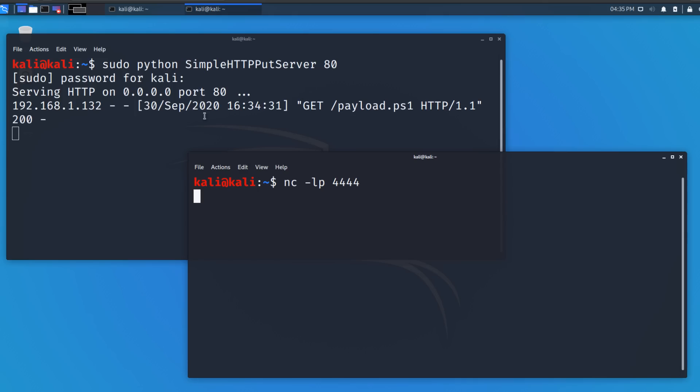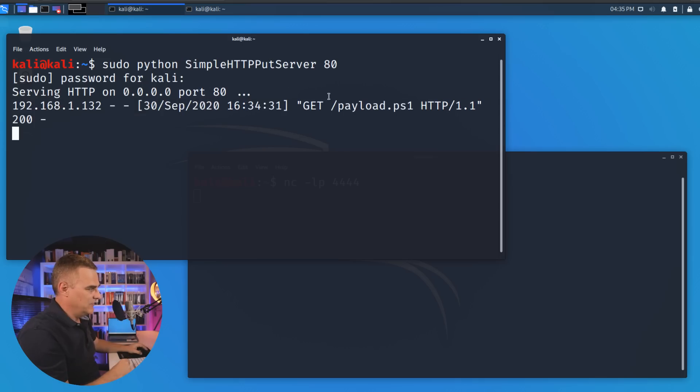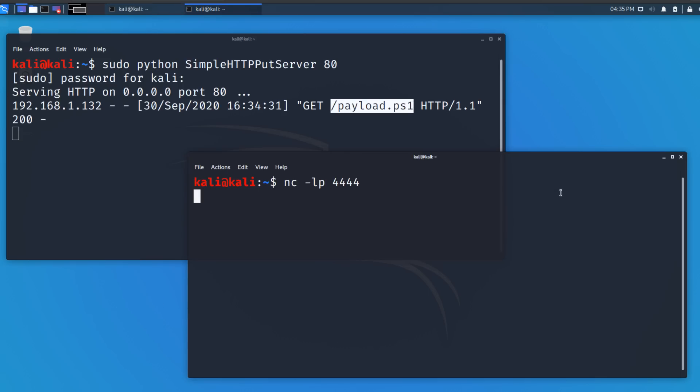What's happened is that the computer has opened up a session to my web server and downloaded a PowerShell script that gives me a reverse shell connection to the laptop. On my Kali Linux server, if I type 'whoami', notice it says 'Asus Windows 10 David' — that's the user on this laptop.